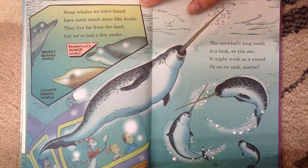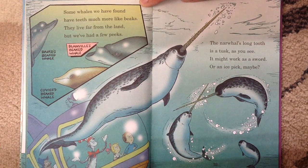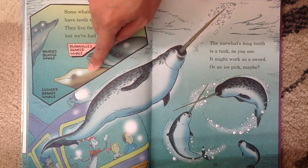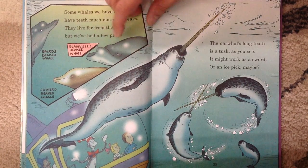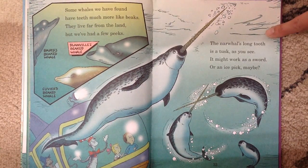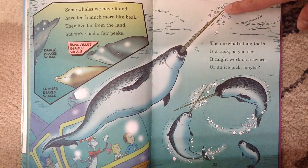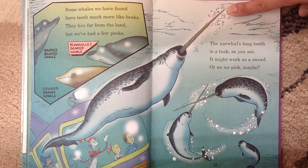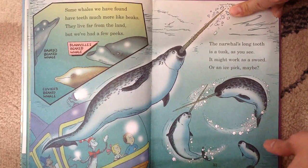Some whales we have found have teeth much more like beaks. They live far from the land, but we've had a few peeks. This is Baird's beaked whale. This is Cuvier's beaked whale. And this is Blainville's beaked whale. The narwhal's long tooth is a tusk, as you can see — look at the narwhal. It might work as a sword or an ice pick, maybe.